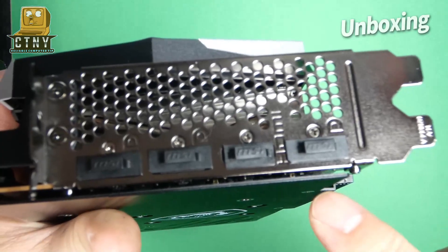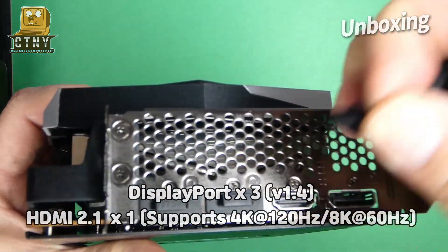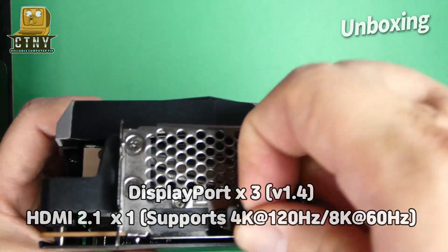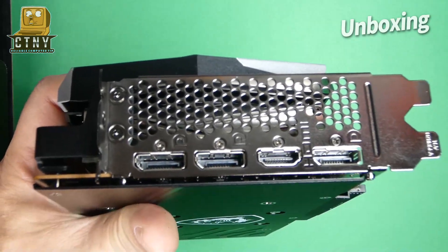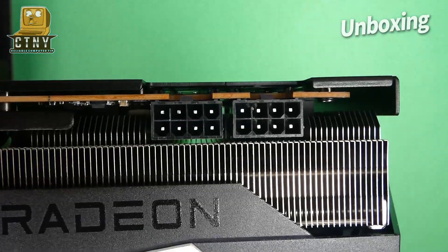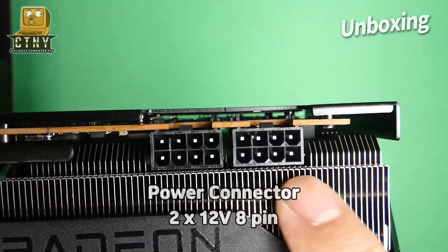There are four output ports: three DisplayPorts supporting version 1.4, and an HDMI 2.1 port supporting up to 8K 60Hz. The power connector port is made of two 12V 8-pin connectors.